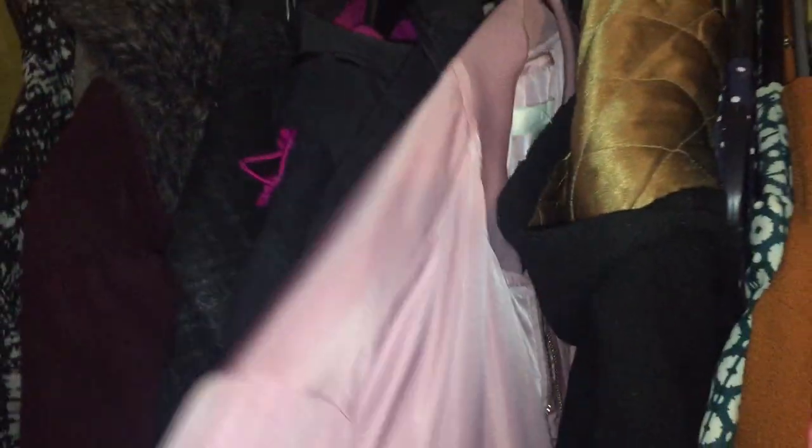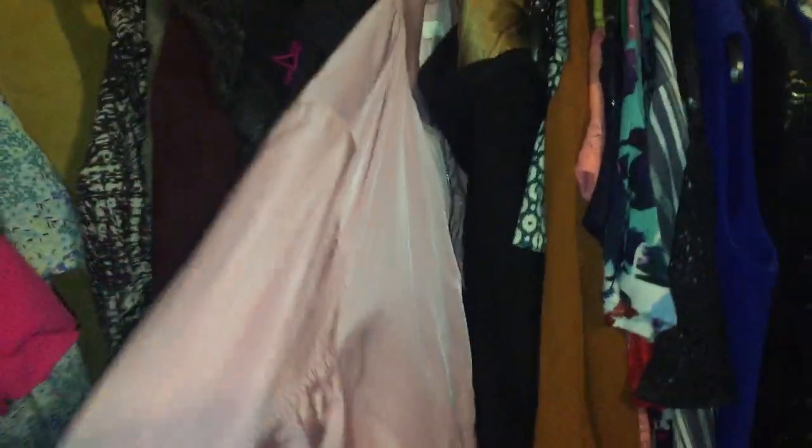Then we have lots of coats, including this relatively new one — I think I got it autumn last year. It's a bomber jacket from H&M and it's kind of in that millennial pink.